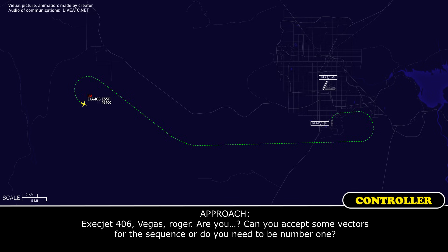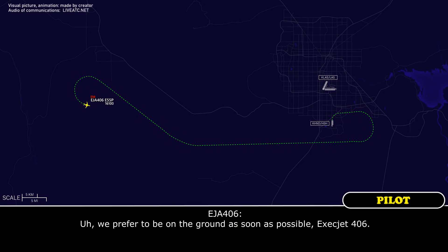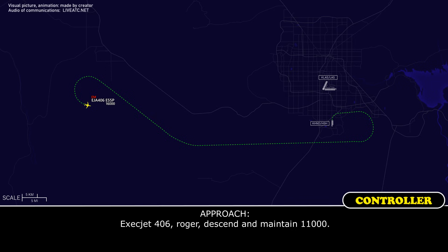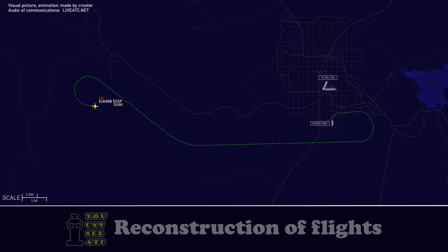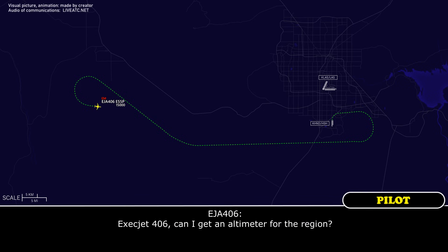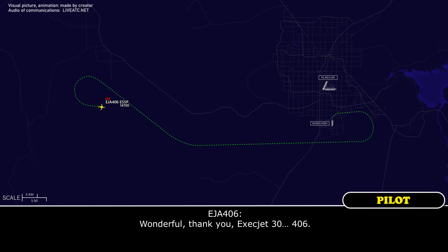Exact Jet 406, Vegas, roger. Can you accept some vectors for sequencing or do you need to be number one? We'd prefer to be on the ground as soon as possible, Exact Jet 406. Roger, descend and maintain 11,000. Can I get an altimeter? Altimeter is 3001, and they're on runway 35 left and right at Henderson. Wind is indicating 360 at 4. Wonderful, thank you, Exact Jet 406.